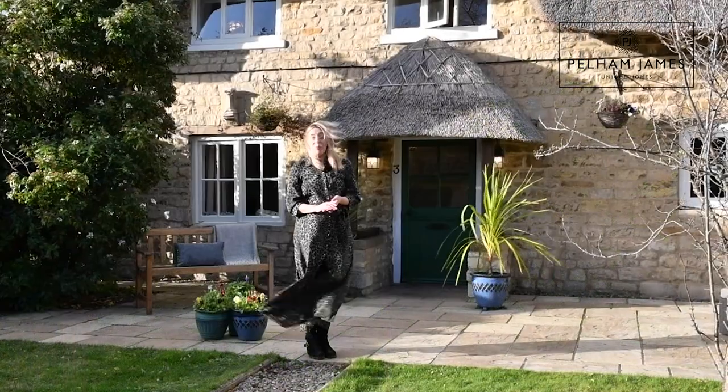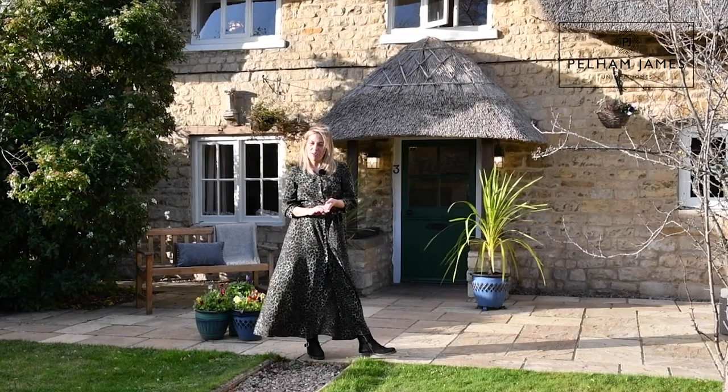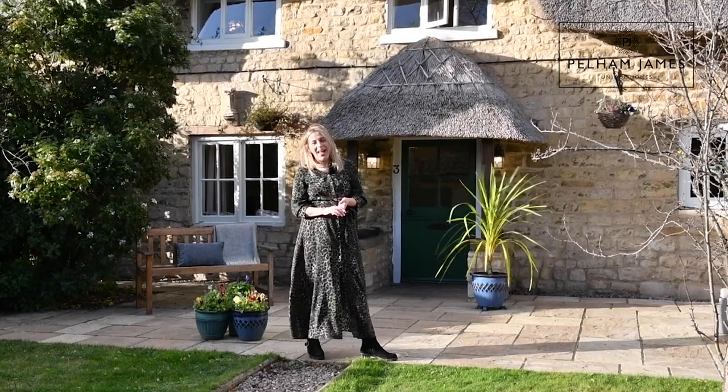If you'd like to arrange your appointment to view Regent Cottage with us, we'd love to show you around. We've also got lots more photographs available on our website and on our social media.